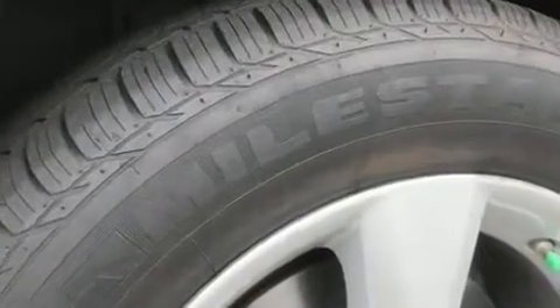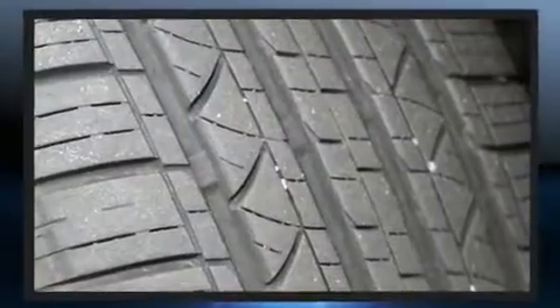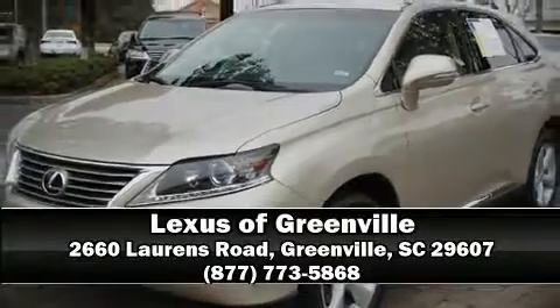A Carfax history report provides you peace of mind by detailing information related to past owners and service records. Our sales reps are extremely helpful and knowledgeable. Call now to schedule a test drive.